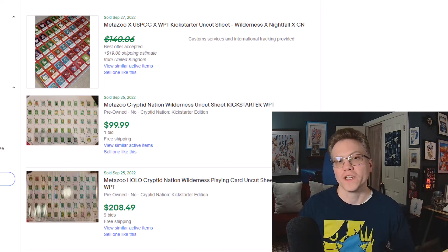That does it for my current market analysis on the MetaZoo Kickstarter playing cards product. I want you to tell me down in the comments what your favorite part of these playing card products is. Personally I'm a huge fan of the uncut sheets and of course I love my headcaster promo out of 250. Thanks for watching — consider liking and subscribing and I'll see you in my next video.